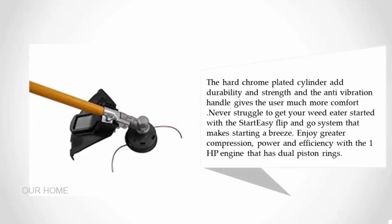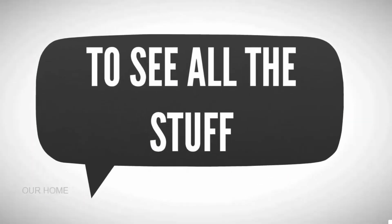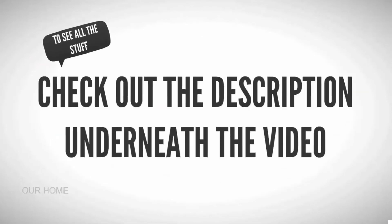The anti-vibration handle gives the user much more comfort. Never struggle to get your weed eater started with the Star Easy Flip-and-Go system that makes starting a breeze. Enjoy greater compression power and efficiency with the one-horsepower engine that has dual piston rings.